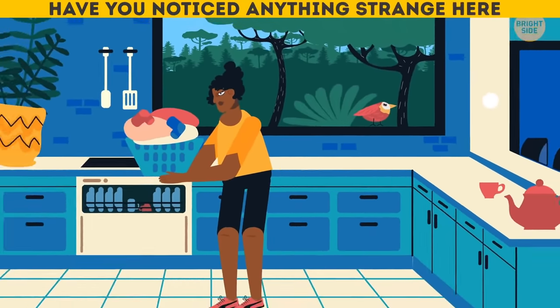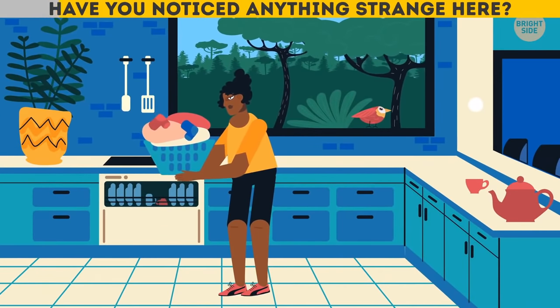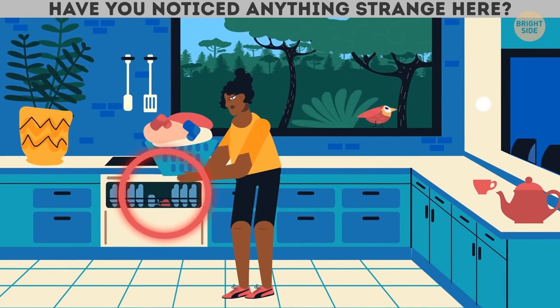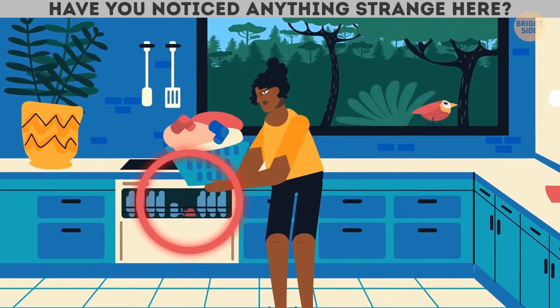Have you noticed anything strange here? Watch out! You're trying to put dirty laundry in the dishwasher!